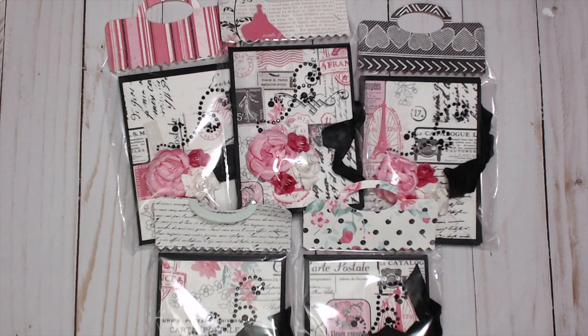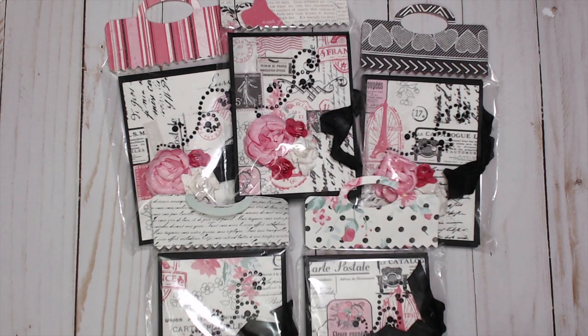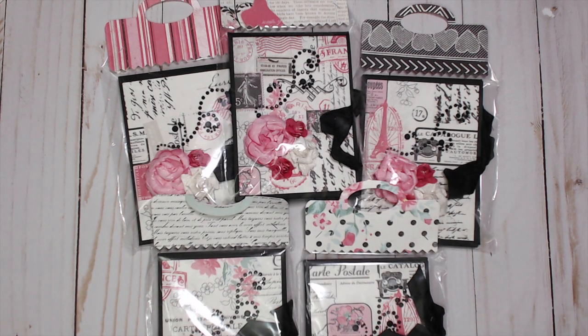Hey everybody, it's Tamika and we are here with the first group of the Swappapalooza swap reveal and I am super excited to see what everyone created. So if you don't know, the Swappapalooza was the first ever Swappapalooza here on Scrapped World and all the participants had to do was create a swap that I have already hosted. The only thing they could not do was the Shaped Gift Tag Set.